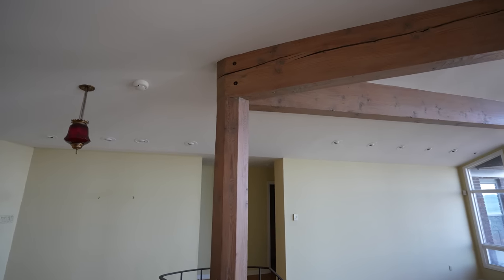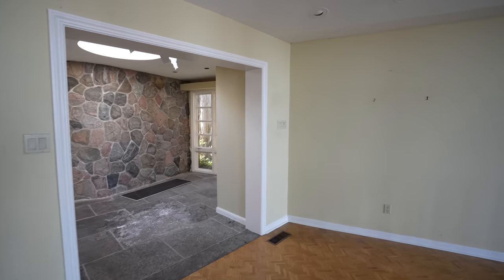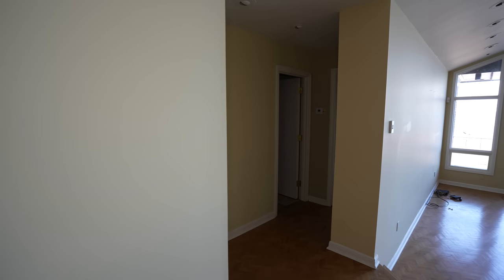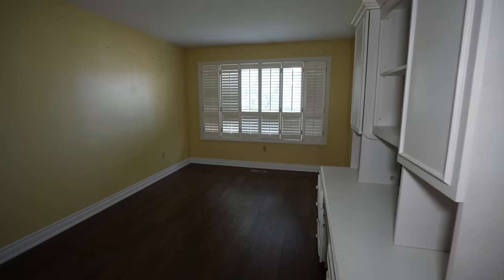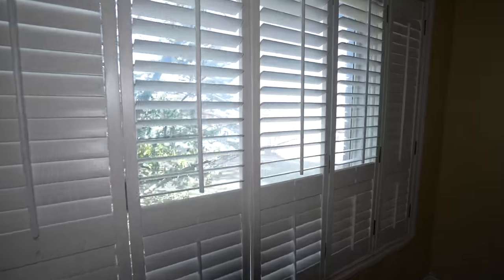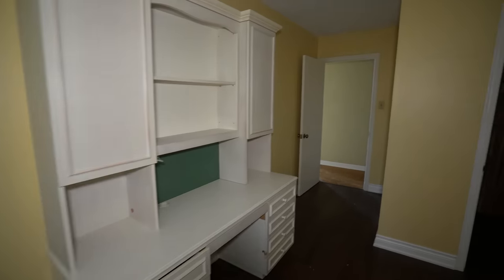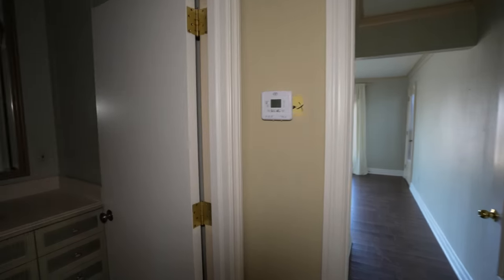Like I showed before, huge beams — they actually run outside. Those are structural, obviously. It's such a unique house. There's a pretty basic bedroom but a very large cedar closet — that's wild. From this window you can actually see there's a marsh, which is pretty cool. There aren't tons of bedrooms in here; I think it wasn't a huge family living here, probably just a couple.